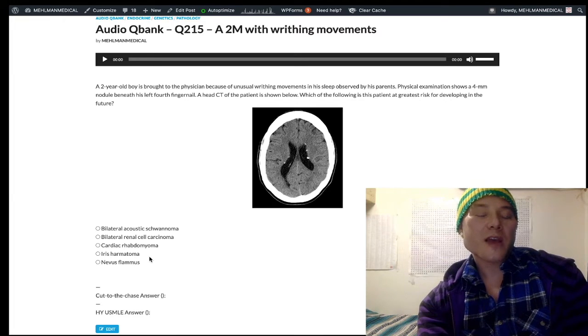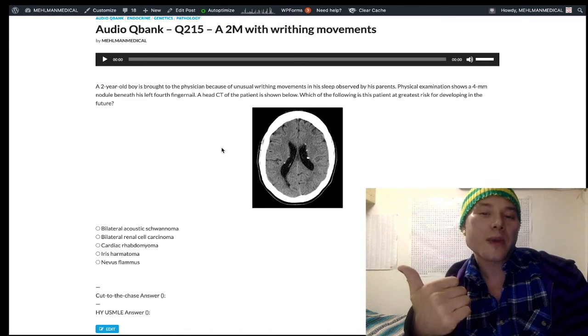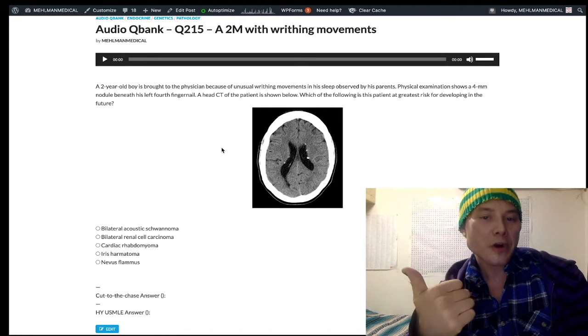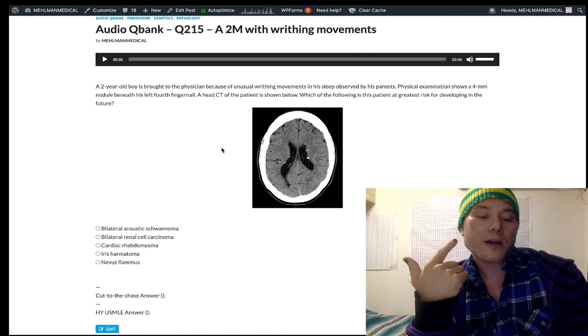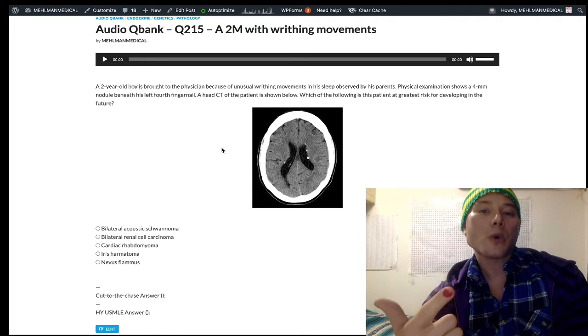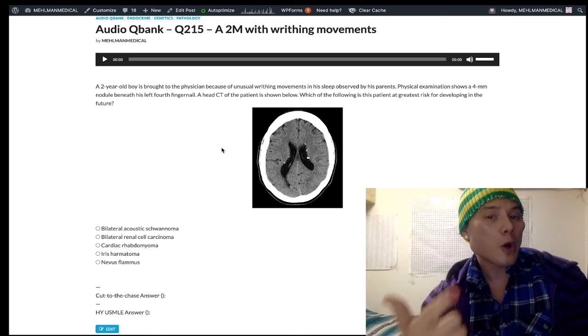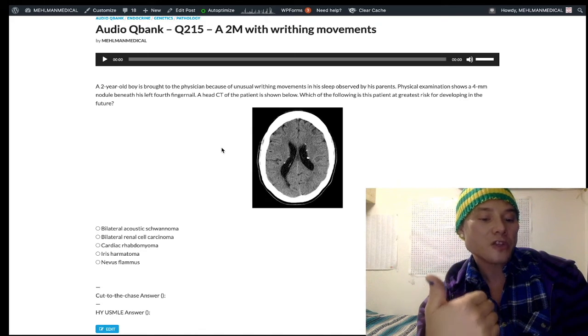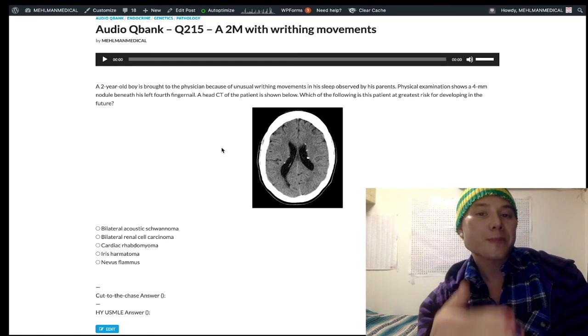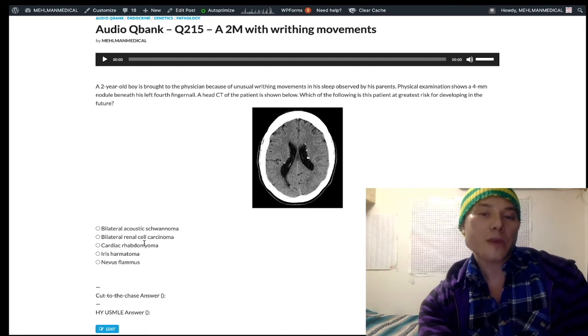That reminds me — when I said hyperpigmented macules for the café-au-lait spots in NF1, I didn't mention for tuberous sclerosis: be aware of shagreen patches, which are hyperpigmented velvety lesions on the skin, as well as ash leaf spots, which are hypopigmented macules. Hypopigmented macules = ash leaf spots; hyperpigmented velvety lesions = shagreen patches. Those two are tuberous sclerosis. Don't confuse that with the hyperpigmented macules, which are the café-au-lait spots in NF1.